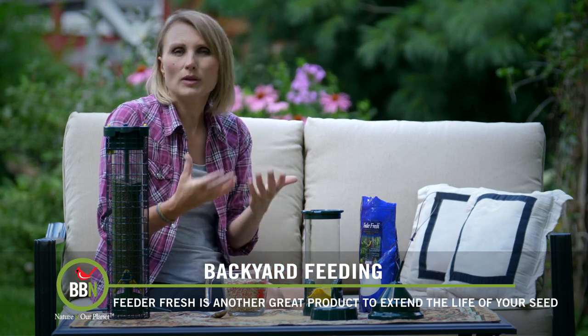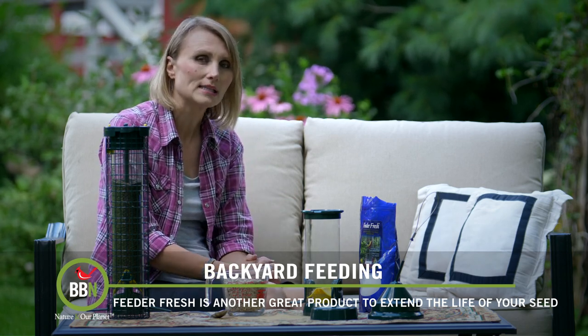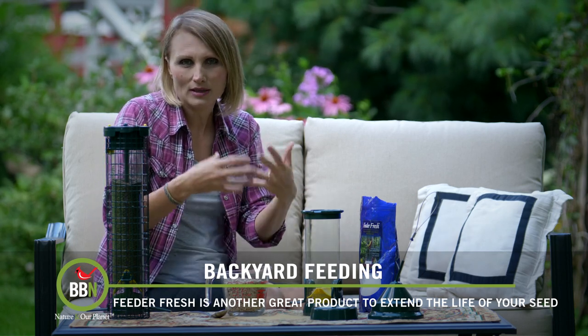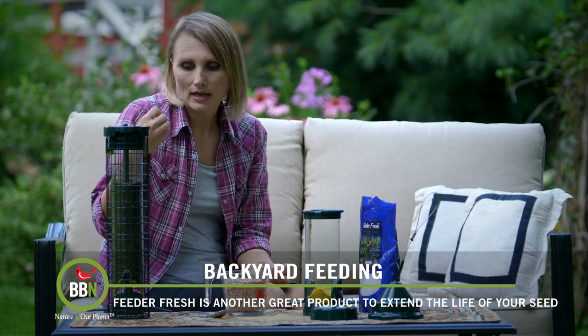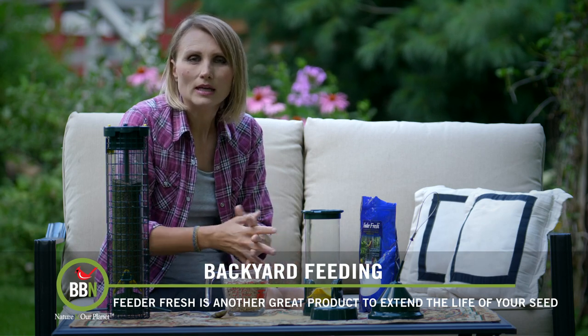Normally we recommend using black oil sunflower seeds in your tube feeders — this is what Cornell recommends — but in the summer we all have our nice lawns and we don't want the shells to destroy all our grass, so we switch to hulled sunflowers. And goldfinches absolutely love Niger seed here, but it's a bit finicky in the summer.